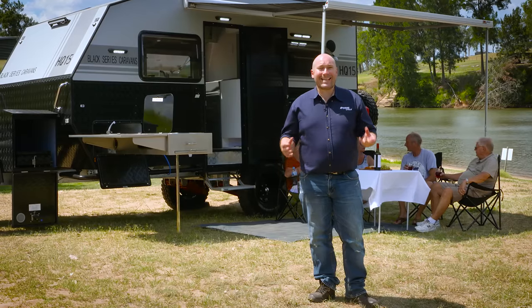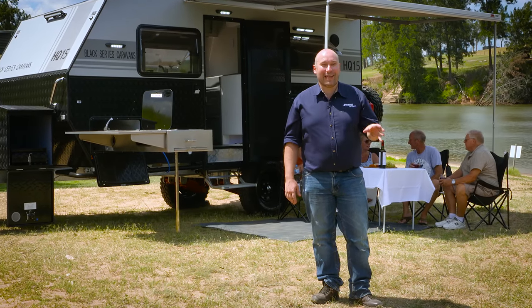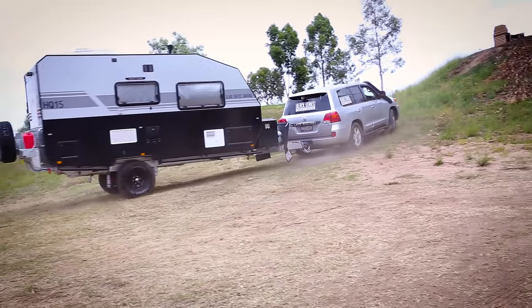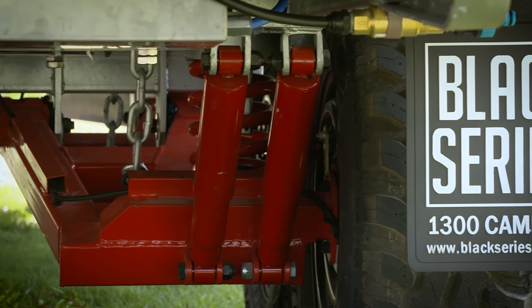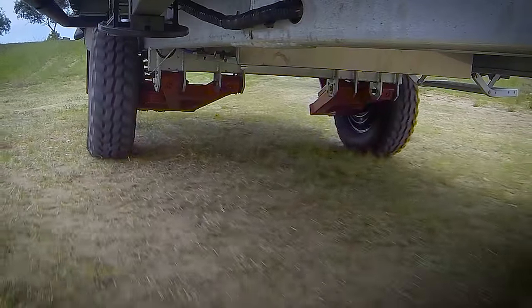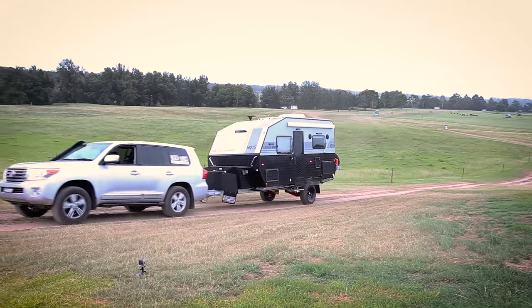Do yourself a favor and get down to your nearest Black Series showroom, because you won't believe what you see. Underneath the HQ15 you'll find a bulletproof dual chassis with fully independent coil sprung suspension, with dual shock absorbers per independent arm. This means both wheels absorb bumps independently, making for a safe, smooth towing experience in every terrain.